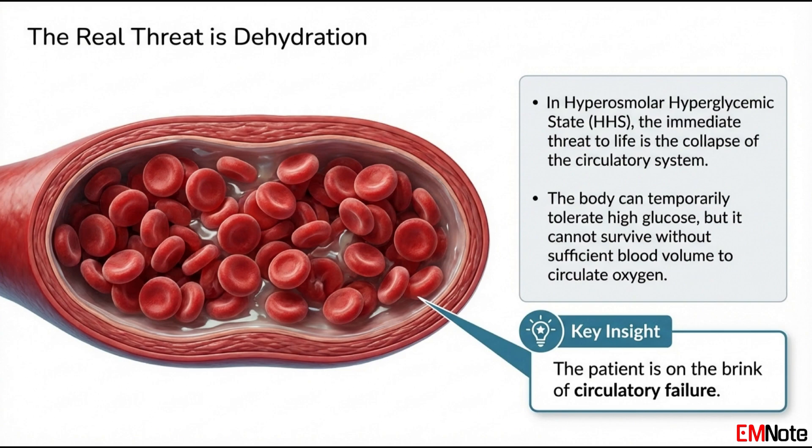Let's start with reason number one. We all get fixated on that high glucose reading, but in HHS, what is the single biggest threat to the patient's life right now? It's the profound systemic dehydration. We're talking about a massive total body water loss — you can estimate it at 10 to 15% of their total body weight. For an average adult, that's 8 to 12 liters of fluid, at least. And that level of deficit leads directly to the collapse of the circulatory system — hypovolemic shock. The body can handle a glucose of 900 for a short time; it's under stress but it can manage. What it cannot survive is not having enough blood volume to maintain pressure and perfuse the vital organs. Circulatory failure is the primary target at first. If you don't secure the circulation, nothing else you do is going to matter.